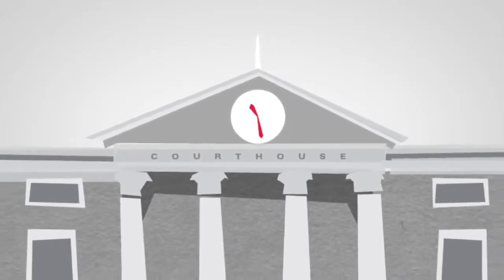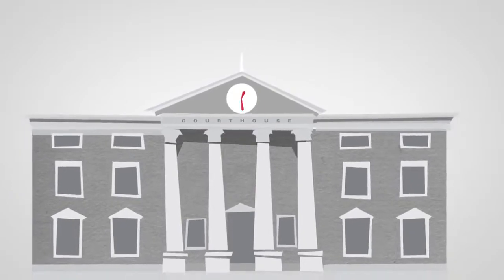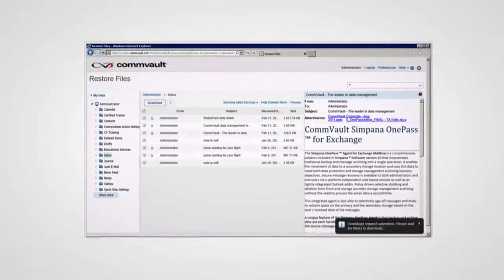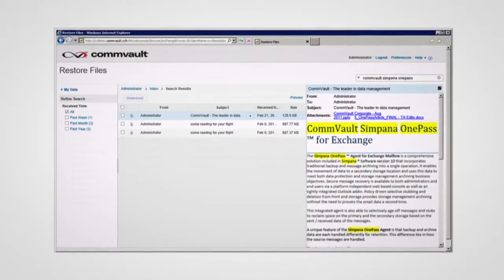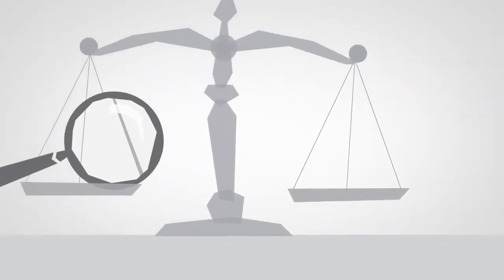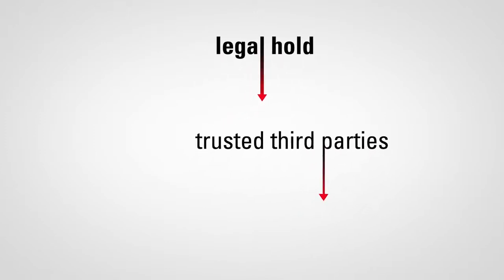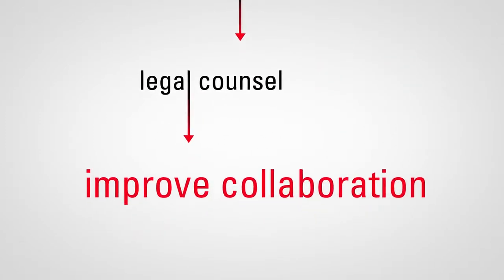For legal and compliance users, Simpana 10 exponentially reduces audit response times and business risk. Legal or compliance users can easily use self-service access features to search and discover information across all electronically stored information within the Content Store. Then, the search results can be placed into legal hold to ensure that the information is preserved. Legal and compliance users can also extend information to trusted third parties, like external auditors and legal counsel, to improve collaboration.